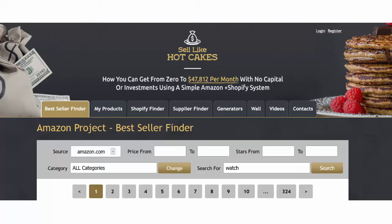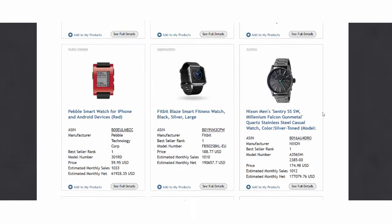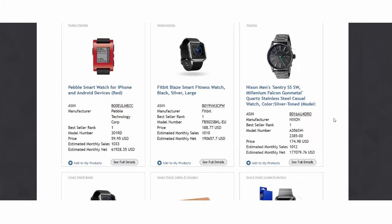I go to the Sales Like Hotcakes members area, to the best seller finder, and let's see what best sellers use for their images so you can understand better. For example, I searched for 'watch' as my main keyword — here you see several best sellers that are selling watches.